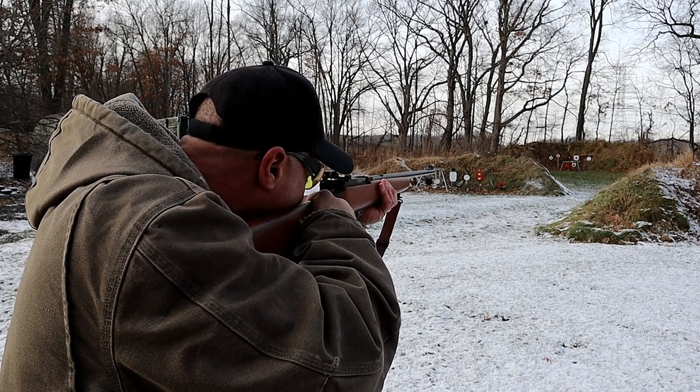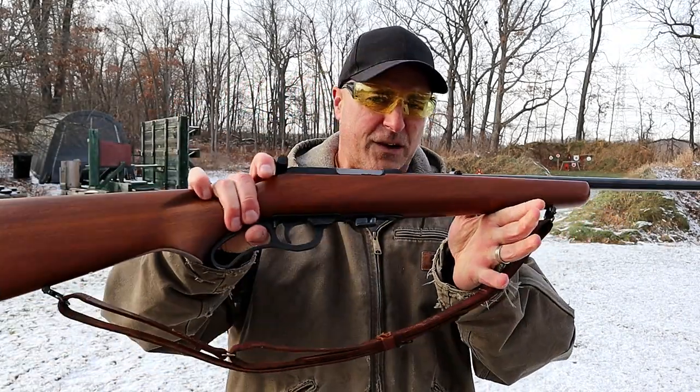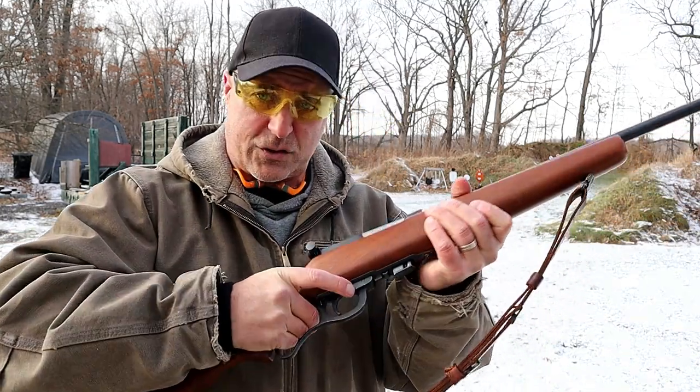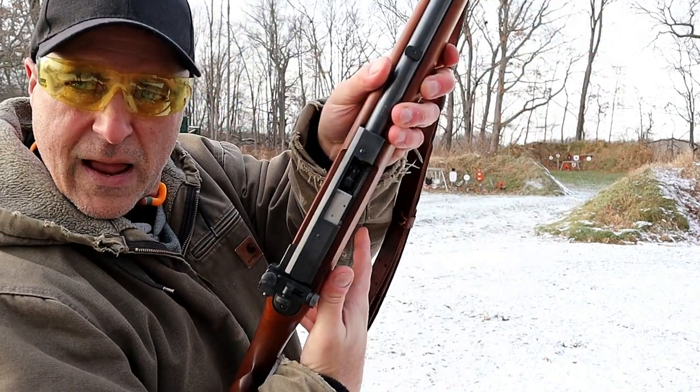Let me go ahead and load it back up so you get a better look at this Marlin 56. I'm not exactly sure what happened that time — I may have short-stroked it. I don't know how you can short-stroke it; the stroke is so short as it is.